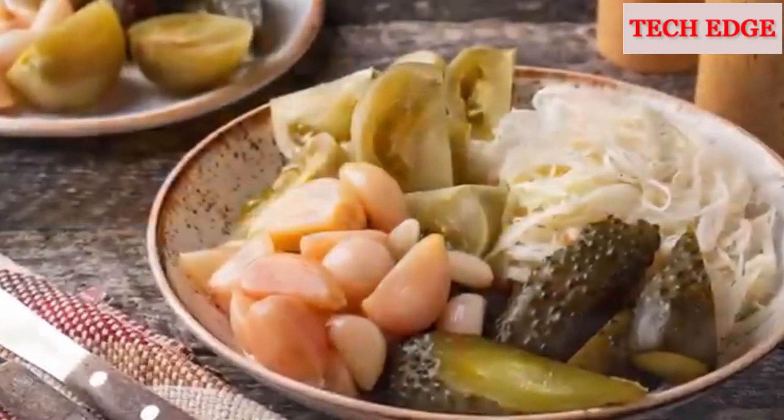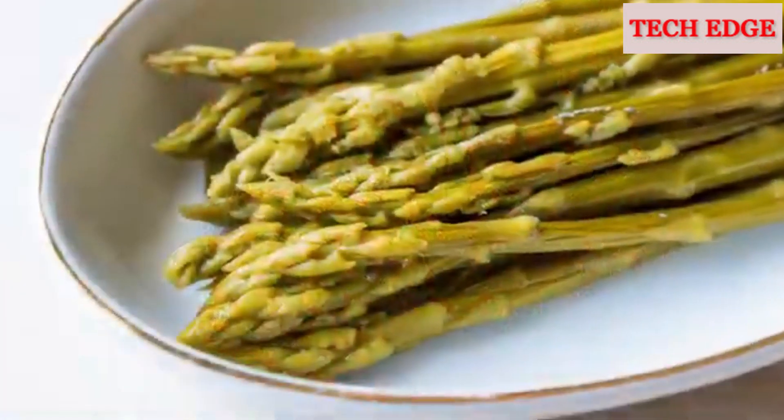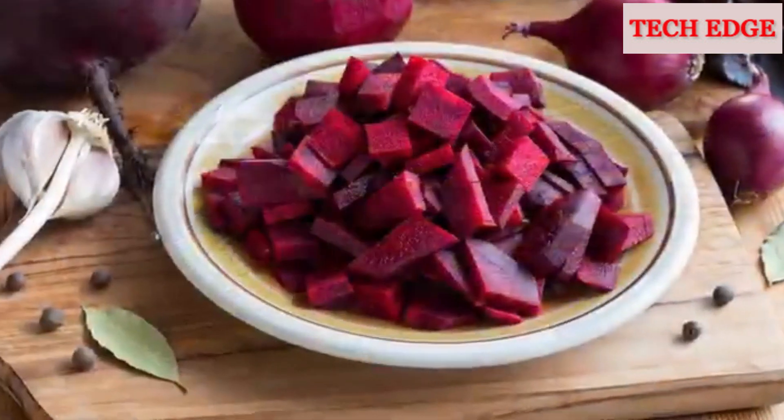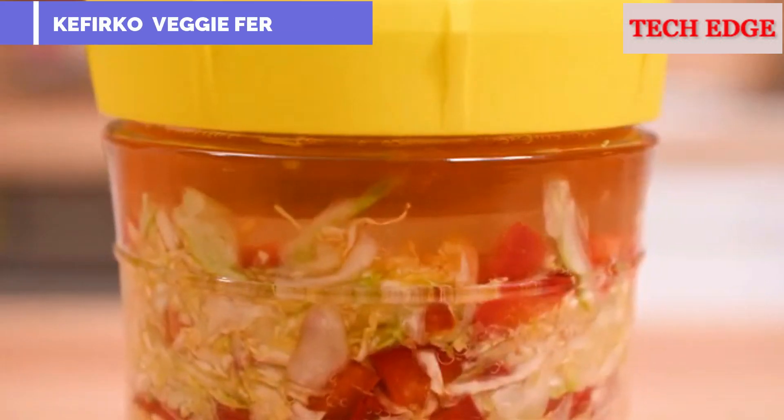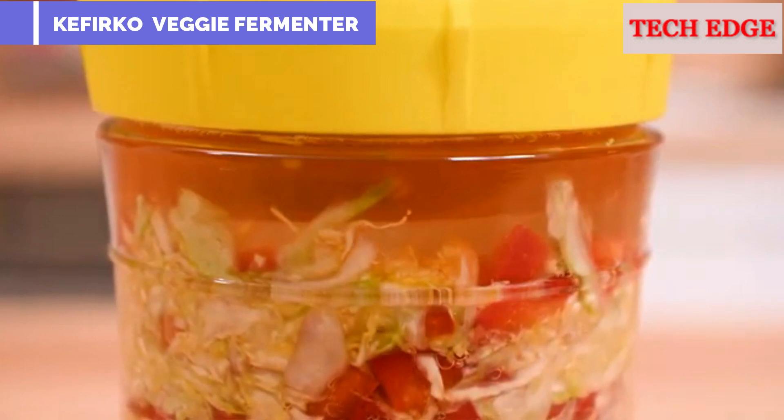Fermented vegetables are delightful in taste and packed with nutrients. Live bacteria in fermented food can balance the gut and help strengthen immunity. This innovative fermenter is set out to provide you with the tools for traditional fermentation that you can easily master.